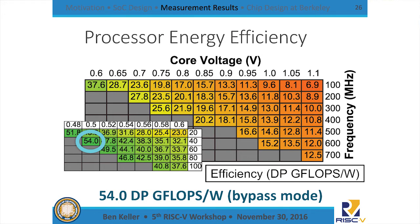This schmoo plot shows chip operation sweeping voltage and frequency, with efficiency and double-precision gigaflops per watt running a matrix multiply kernel on the vector unit. We're getting 54 double-precision gigaflops per watt peak in bypass mode — supplying voltage directly to the core. If using the regulators in the 1V-to-1/2 mode, accounting for the conversion penalty, it's something more like 42 double-precision gigaflops per watt.